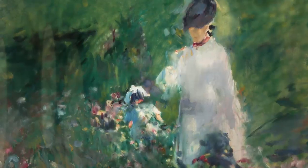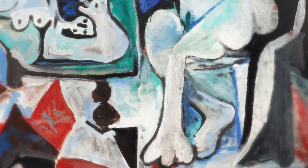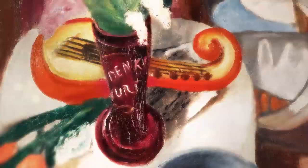The Impressionists of Modern Art Sale brings together a spectacular array of works including masterpieces by Mondrian, Monet and Picasso, and other works by leading artists of the late 19th and early 20th century.